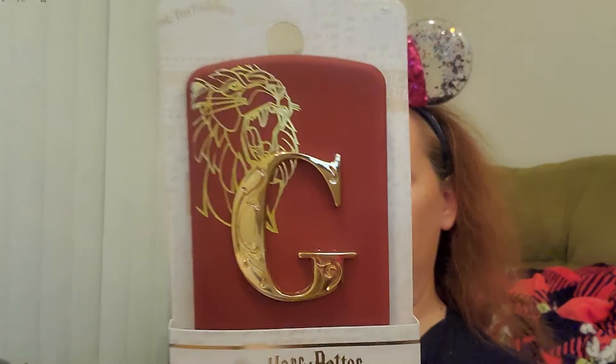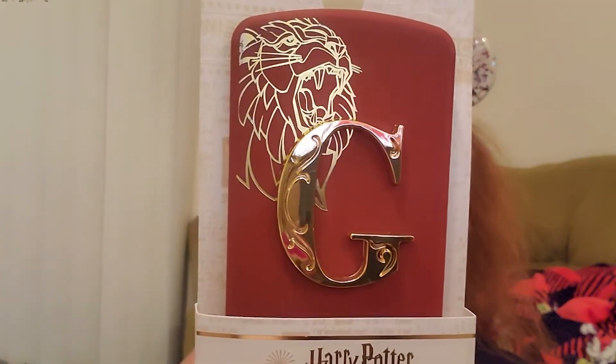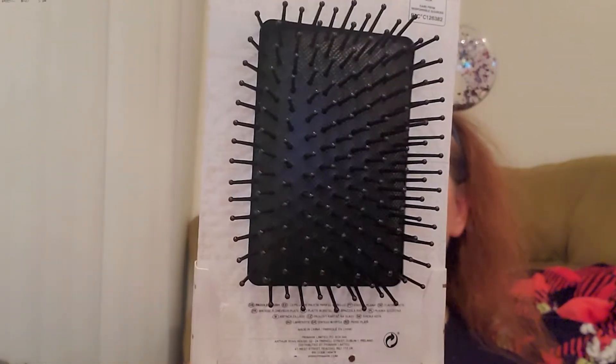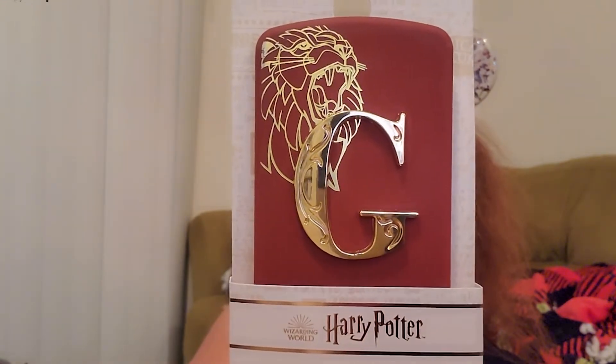Ooh, Gryffindor! So it's a large paddle brush. Love that — I love a good brush. That is super cute. I'm mostly Ravenclaw, but I feel like I've got a little bit of Gryffindor in me, and Anthony is a Gryffindor, so we are definitely Gryffindor supporters in this house.